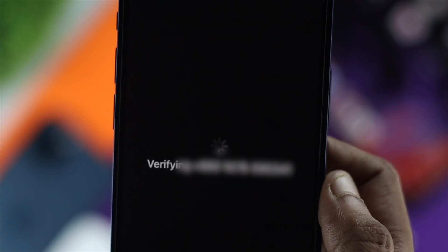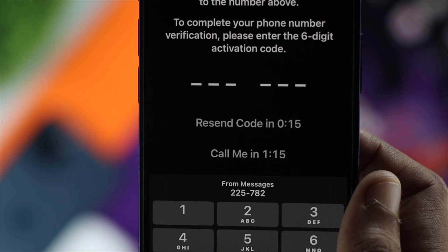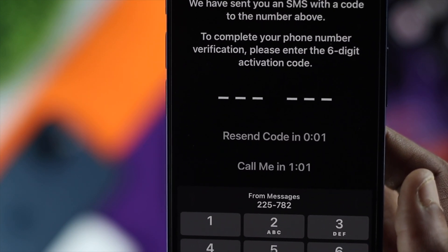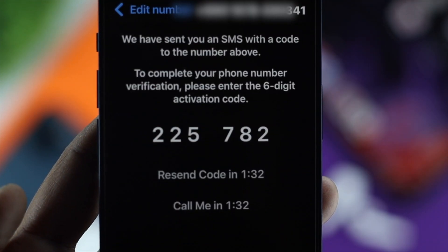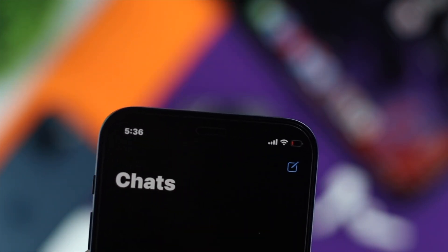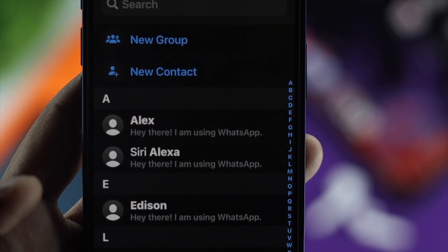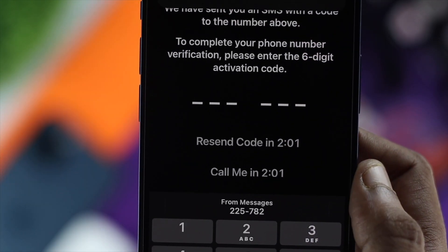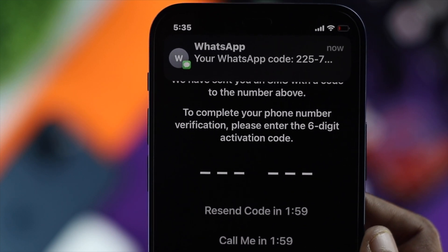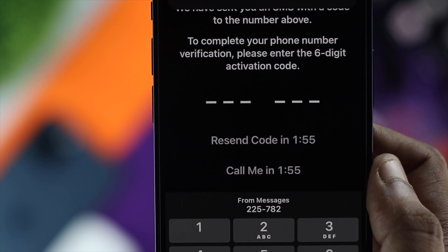Welcome back to the channel. Today we're going to talk about your verification code not coming through WhatsApp. If you want to restore your WhatsApp, you need to have your verification code — without it you cannot get any access to WhatsApp. If you can't get the verification code, this is where the problem starts. Let me go ahead and quickly show you how you can fix this problem once and for all and get the verification code back to your device.